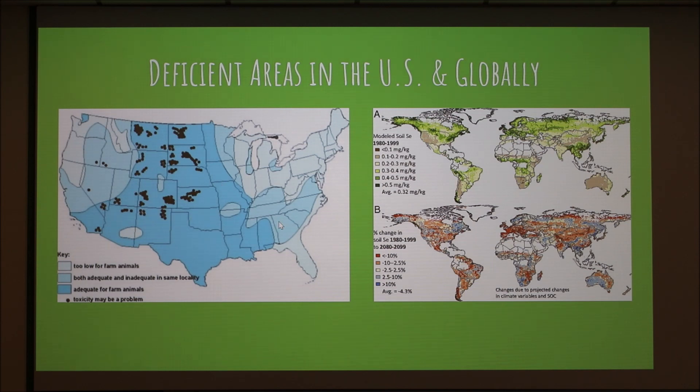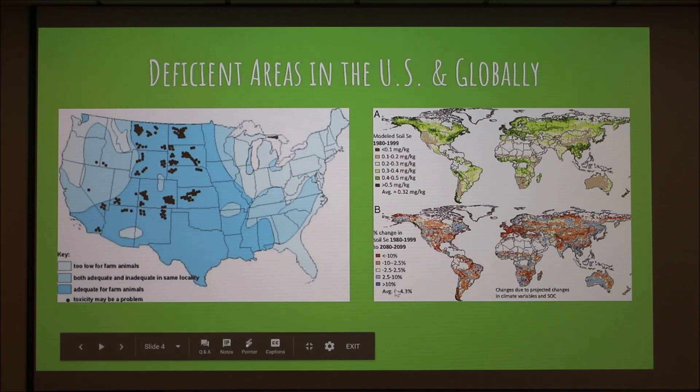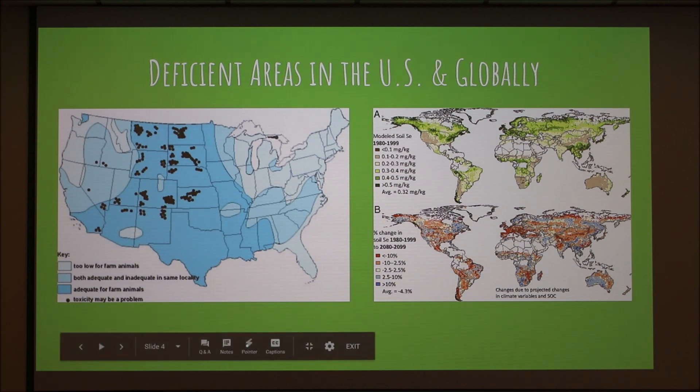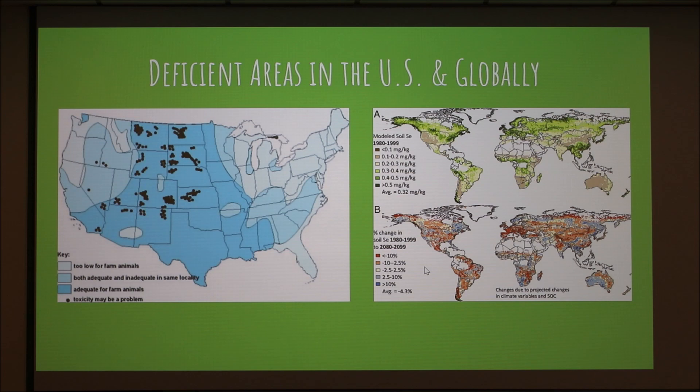Knowing where you live and doing soil testing is a huge part of management. There's also a world map showing where selenium deficiency is headed globally. The blue areas show progress toward higher selenium levels, but there's not a whole lot of blue — so selenium deficiency will be a growing problem in the future.